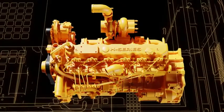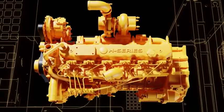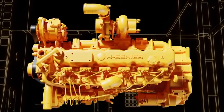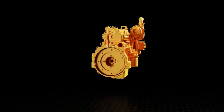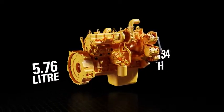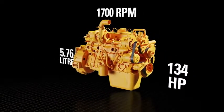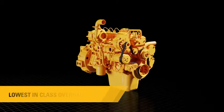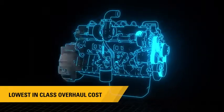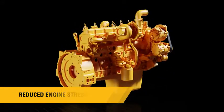The CAT 320D3GC is powered by a proven ALH series 6-cylinder engine, especially designed and configured for CAT excavators. It has a 5.76-liter engine producing 134 horsepower at the lowest speed of 1700 rpm. This engine has the lowest in-class overhaul cost. The lower engine speed and power density makes the engine more durable by increasing wear life of components and reducing stress.